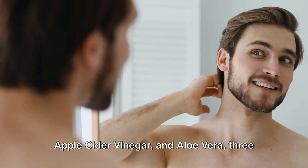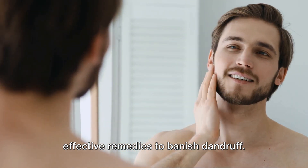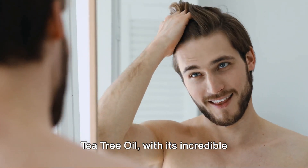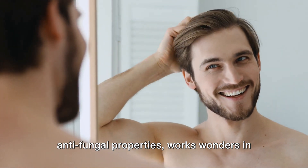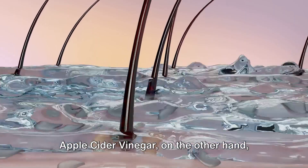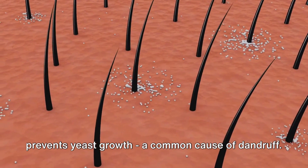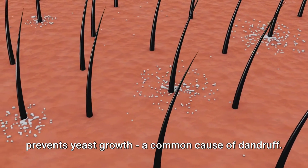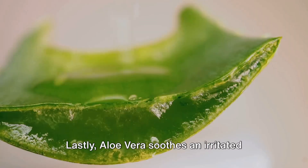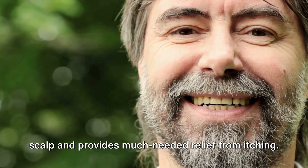So there you have it — tea tree oil, apple cider vinegar and aloe vera: three effective remedies to banish dandruff. Tea tree oil, with its incredible antifungal properties, works wonders in treating those pesky white flakes. Apple cider vinegar balances the pH level of your scalp and prevents yeast growth, a common cause of dandruff. Lastly, aloe vera soothes an irritated scalp and provides much needed relief from itching.